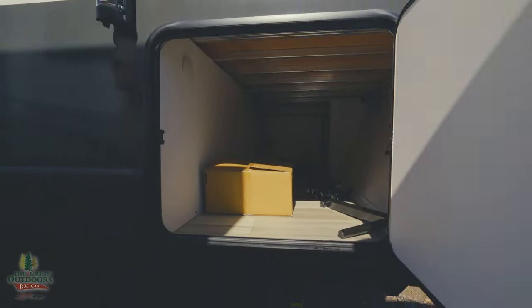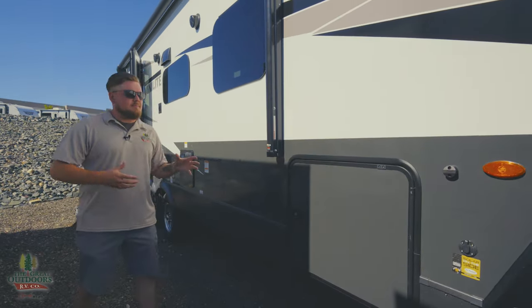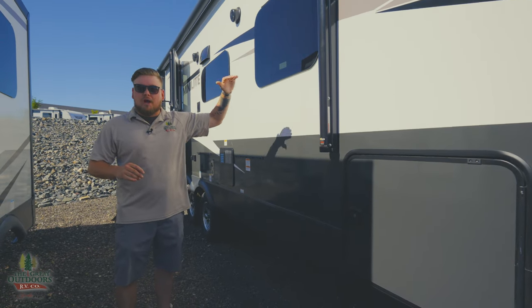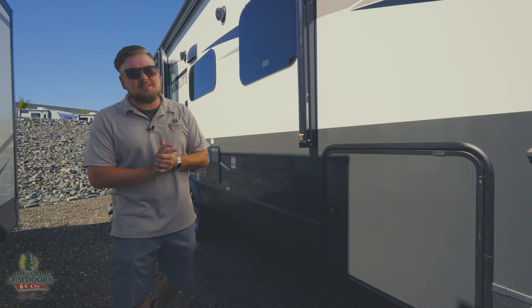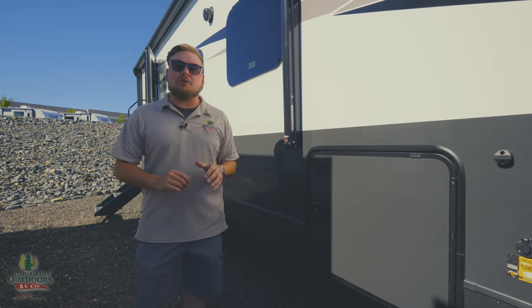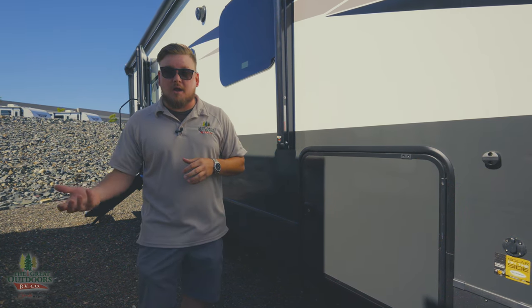Going down the side on this coach, we do have a massive pass-through storage — that could be a second bedroom if that's what you're looking for. Here's one of the new features on the 2024: we do have slam latches, so you don't have to worry about the kids slamming on that and breaking it over time. On the roof, this camper has 400 watts of solar — we added one extra panel, but standard is 200 watts. We also have a new 1,800-watt inverter, so the two outlets next to the bed now have 1,800 watts rather than 1,000 watts — that's a big upgrade Rockwood did this year.